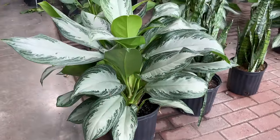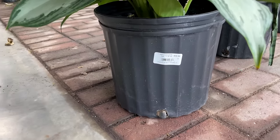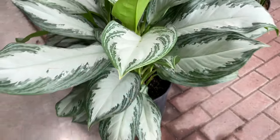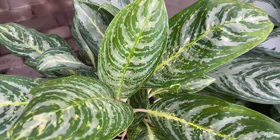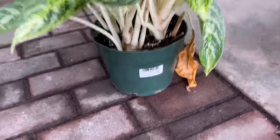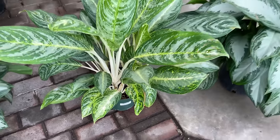Continuing on with large plants, we have a beautiful what looks like, I think, a Silver Bay Aglaonema here. Let's see if it's also in that same price range - it's a little bit more expensive, $49.99, but that is gorgeous. And over here we have another type of Aglaonema. I think this might be a Tigris, possibly, because of the striping on it. This one is $39.99 - not sure why it is a little bit less, but still beautiful.